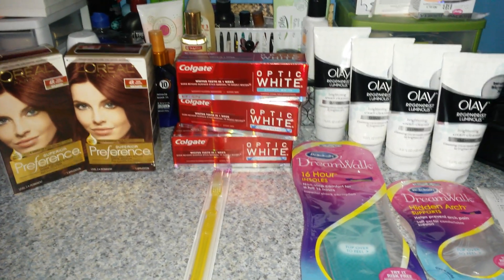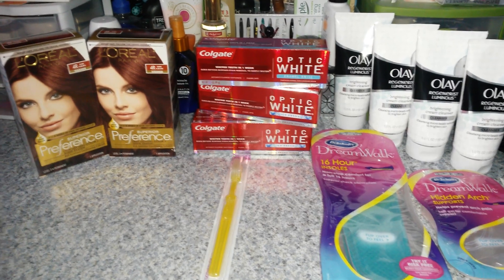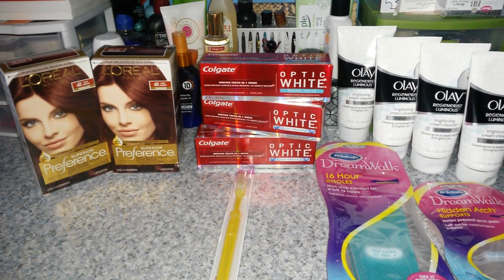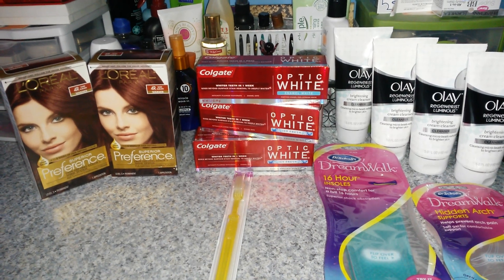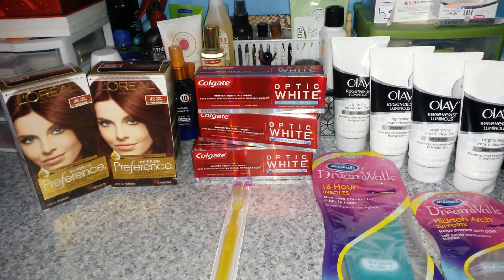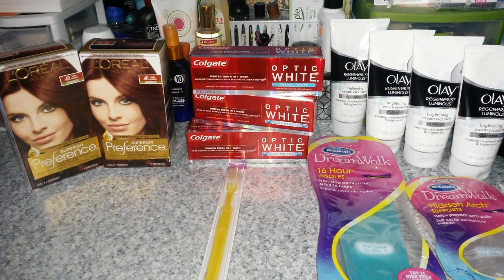Hey guys, I have a CVS haul for you. I did go to CVS this morning and picked up a total of 11 items. I did spend $22.84 plus $5.61 in tax, making it $28.45, making each item $2.58, and I did save $83.86 or 78% savings today.